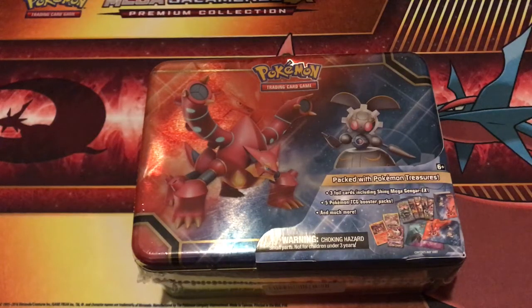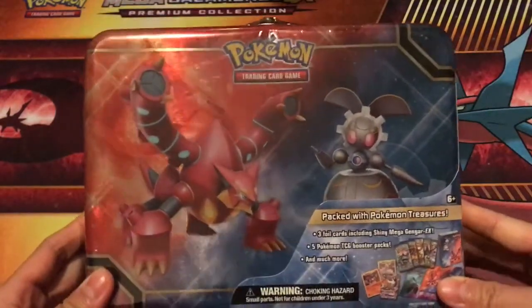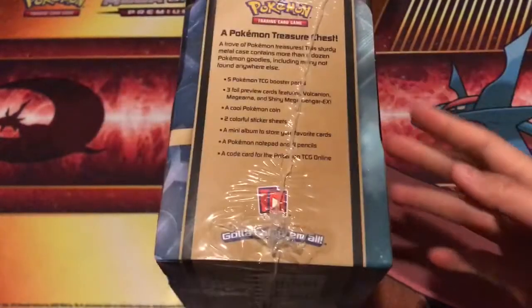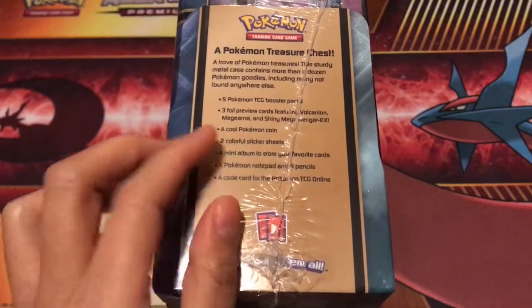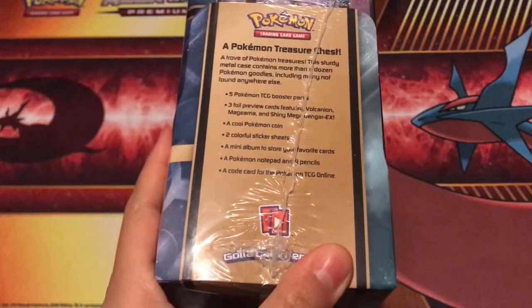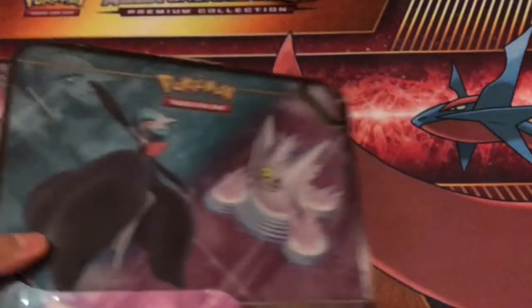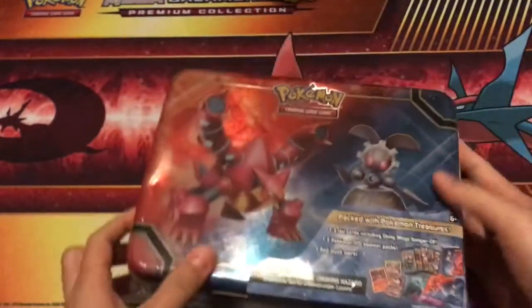Hey guys, Maggie TCG Tube here! Today we are opening a collector's treasure chest — I believe it's the Breakthrough one, the most recent one. This contains five booster packs, three foil promo cards, and I'm really looking forward to the shiny Mega Gengar EX card, a cool Pokemon coin, two colorful sticker sheets, a mini album, a Pokemon notepad, four pencils, and a code card. It sounds really awesome and I'm just really excited to open this!